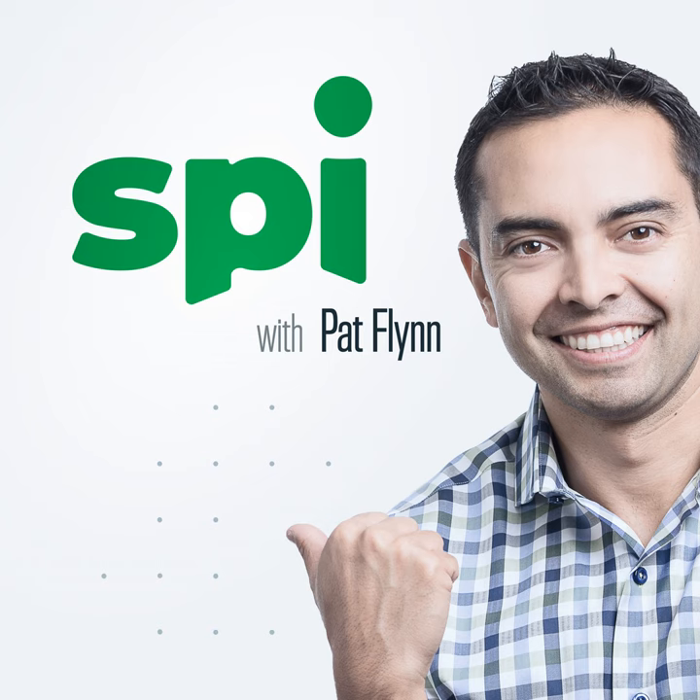We entrepreneurs are at our desks a lot, so having solid equipment is super important. A sit-stand desk can make a huge difference, as many folks on our team will attest to. If you haven't tried one yet, this offer from Uplift is for you — and you can support the show at the same time. Visit UpliftDesk.com/SPI for 5% off your order. Over a million customers have chosen Uplift Desk for their innovative designs, reasonable pricing, same-day shipping, and free accessories with every desk.